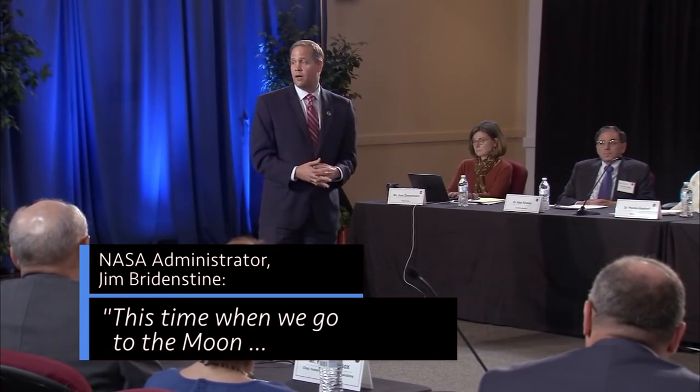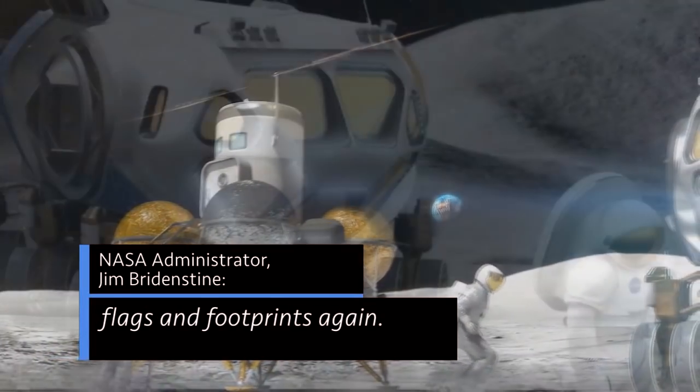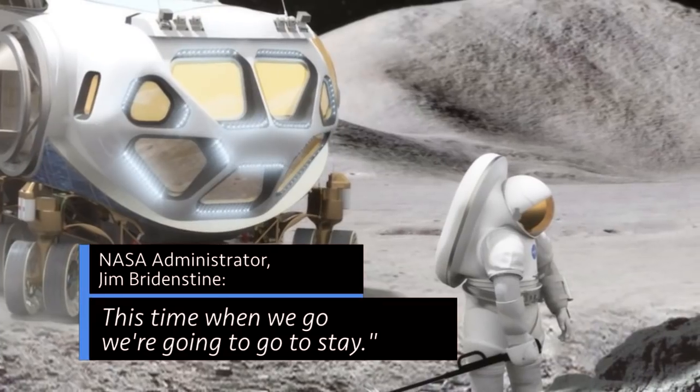This time when we go to the moon, we're going sustainably. In other words, we're not going to do flags and footprints again. This time when we go, we're going to go to stay.